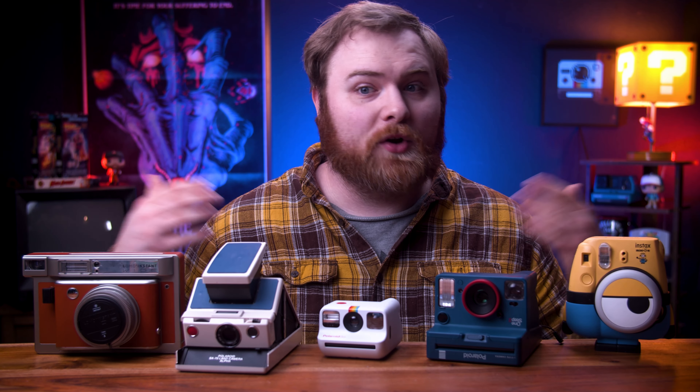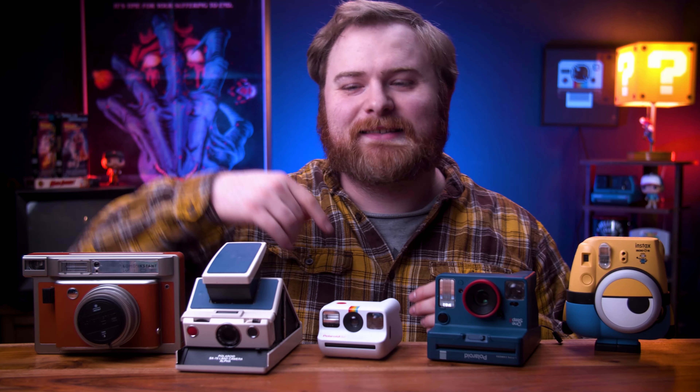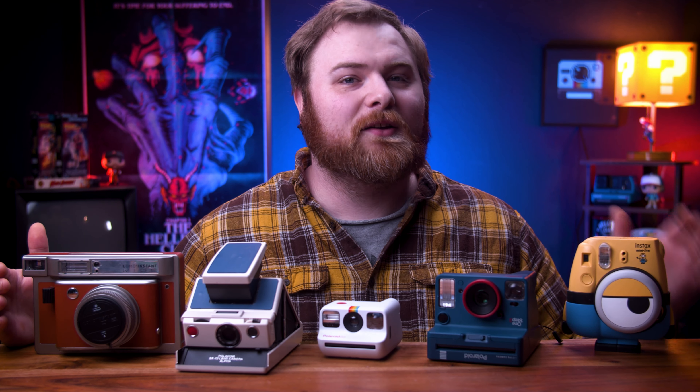Maybe you're getting into instant photography for the first time, or maybe you're just wondering what's the best instant film camera to buy but you're getting overwhelmed by all the options. Well guess what, you're in luck — you're in the right place because I'm going to break down my favorite and best cameras. So enough talking about it, let's dive right in.